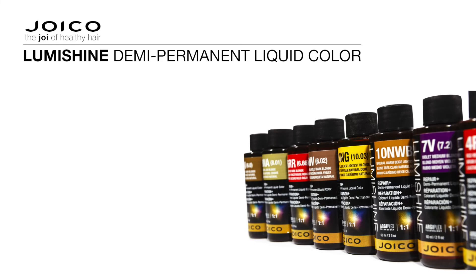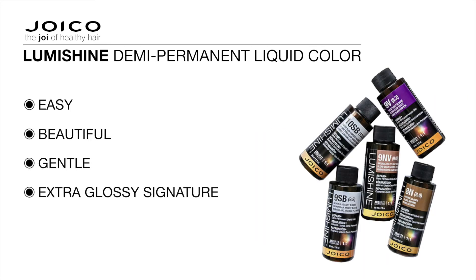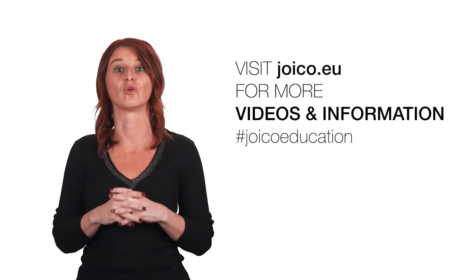To conclude, in support of building your colour business and extending your colour services, LumiShine demi-permanent liquid colours offer you a variety of easy, beautiful and gentle colour options, to put an extra glossy signature on every client leaving your salon. Thank you very much for being with me and don't hesitate to visit our website for more information on all our Joico products. See you there!